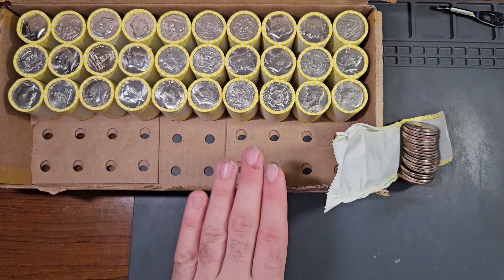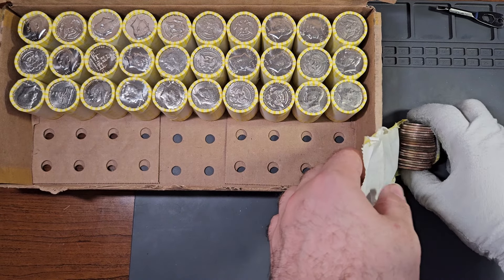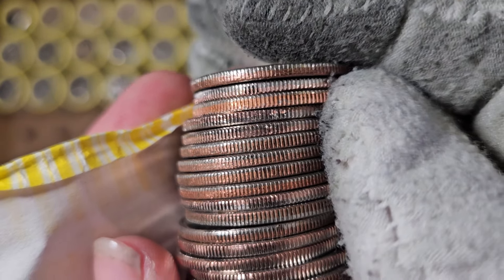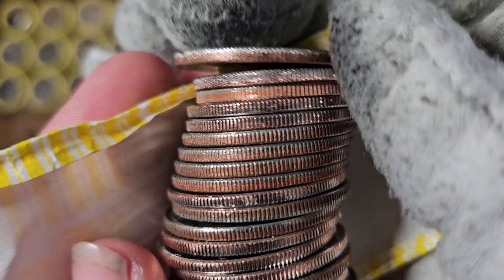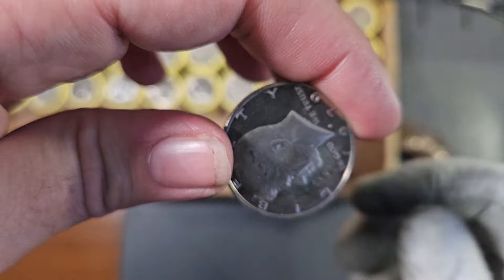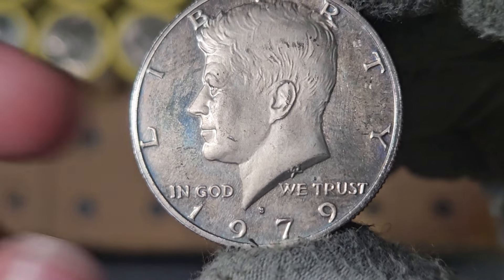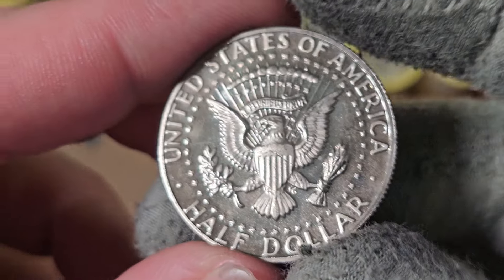This box is heating up — inside of the very next roll, roll number 20, we have another proof. This is proof half dollar number four. We have a 1979 San Francisco proof right here. Take a look at that.